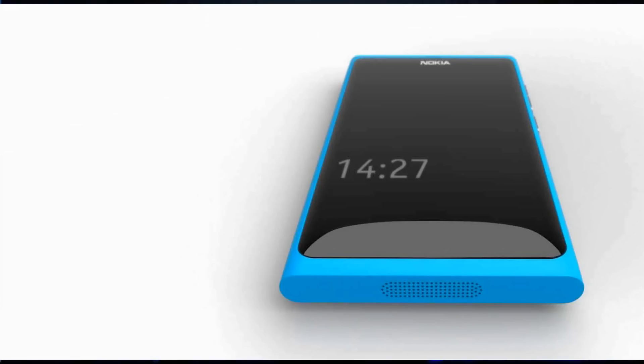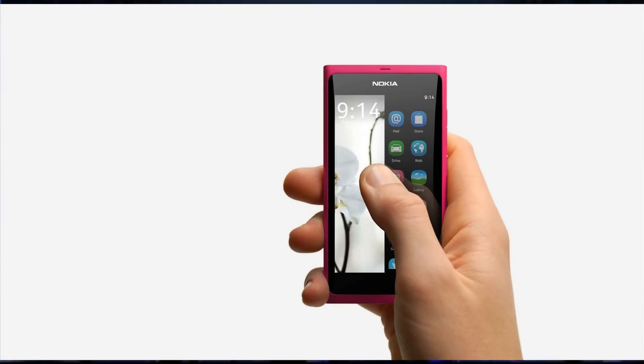Take a look at the beautiful curved glass that flows seamlessly into the body. This is a clue to the N9 experience, and it all starts with one simple gesture — a swipe. Whenever you're in an application, be that calendar or maps or the browser, swiping from the edge of the screen takes you home. You can do this from any edge: left, right, bottom, top. It's extremely intuitive, and the application just follows your finger and slides off the screen.